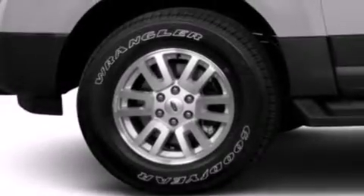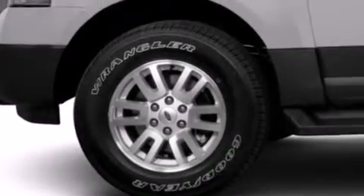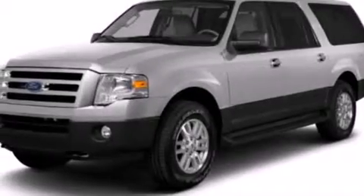Additional features include front and rear reading lights, an anti-lock braking system, a power rear liftgate, and seven intelligently positioned speakers producing great sound quality throughout the cabin.